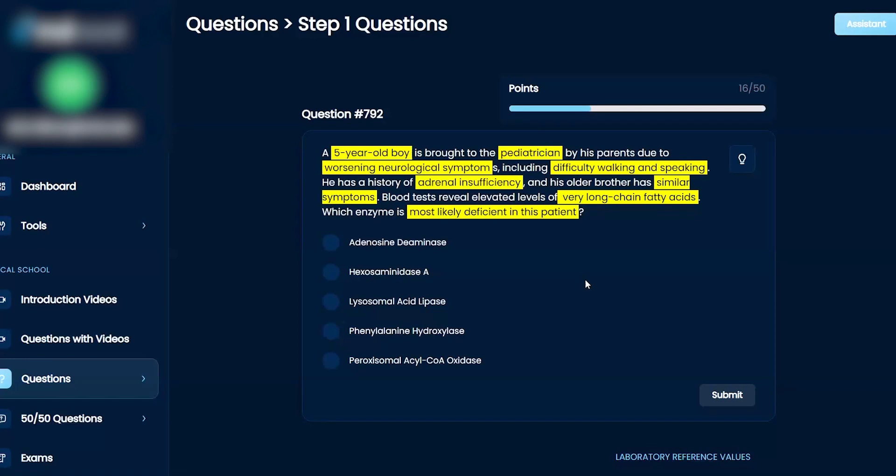I'm trying to remember the name of it. It's one of the leukodystrophies — he's got a brother with similar symptoms, so potentially autosomal but likely X-linked. I can automatically get rid of adenosine deaminase because that's going to cause immunodeficiencies, and phenylalanine hydroxylase would present much earlier — its key symptom is the mousy odor. I think it's hexosaminidase A, the second one, though I can't remember the name of the condition.